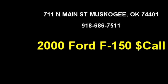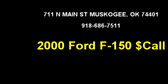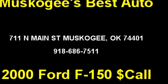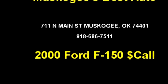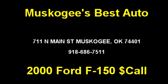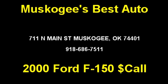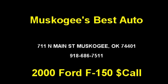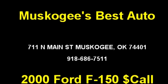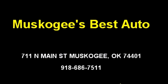It has options like trip odometer, air conditioning, tow package, and CD player. Please come visit us at 711 N Main Street, Muskogee, OK 74401, or give us a call at area code 918-686-7511. We'll see you next time.